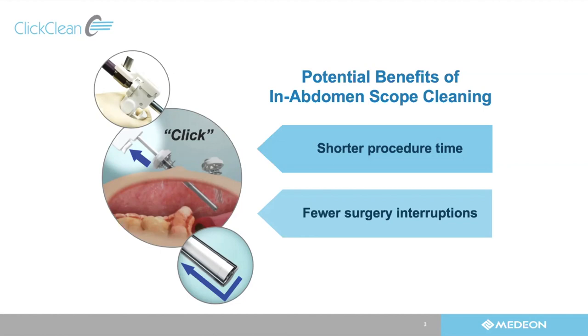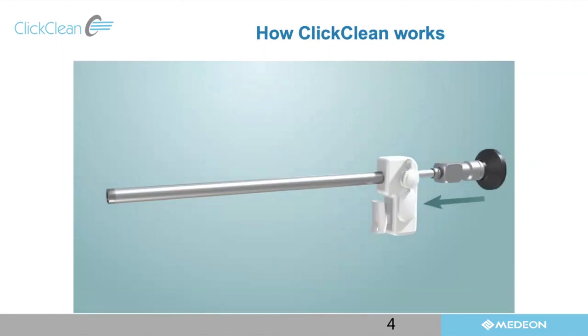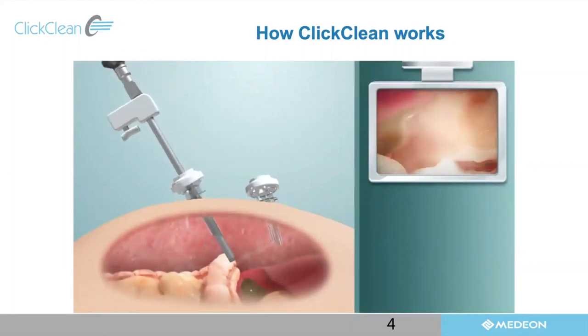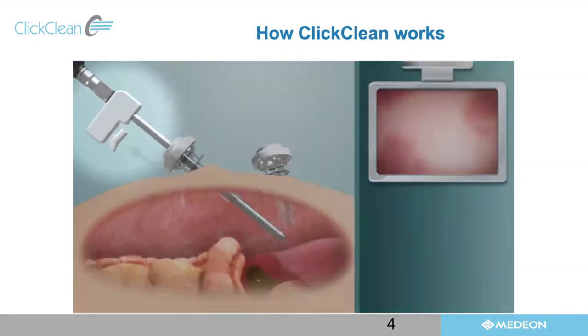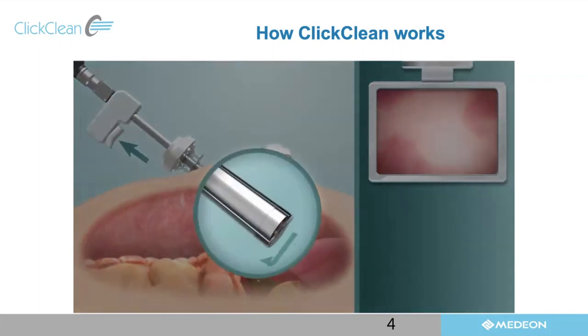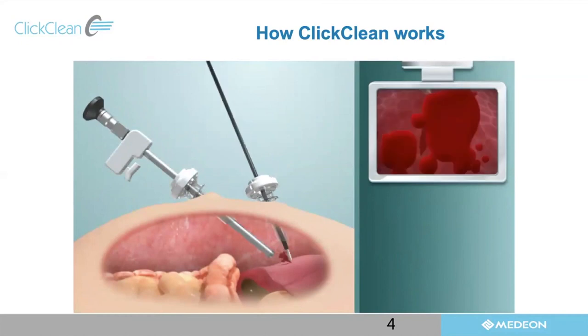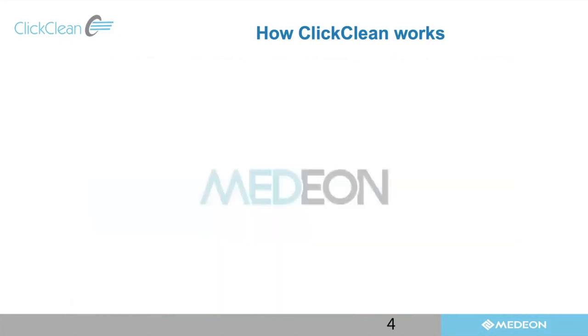The way this works is very simple. You place the camera in the ClickClean device. The camera lens itself is not exposed to the operative field, but when you're looking at something it'll get smudged, or when there's steam from harmonic or electrocautery smoke or body fluids, you have to take the scope out. I use the analogy — it's like when you're in an airport and you push the button and get a fresh seat. In this situation, you get a fresh view just by clicking the button, and you can see what's going on without interruption to your case.